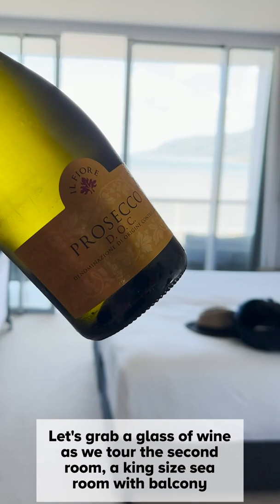Let's grab a glass of wine as we tour the second room — a king-size sea room with balcony.